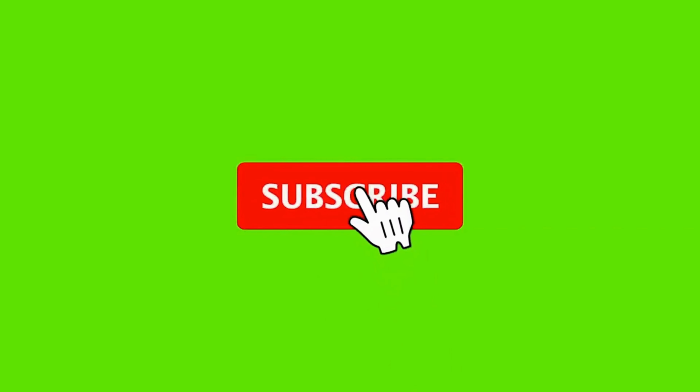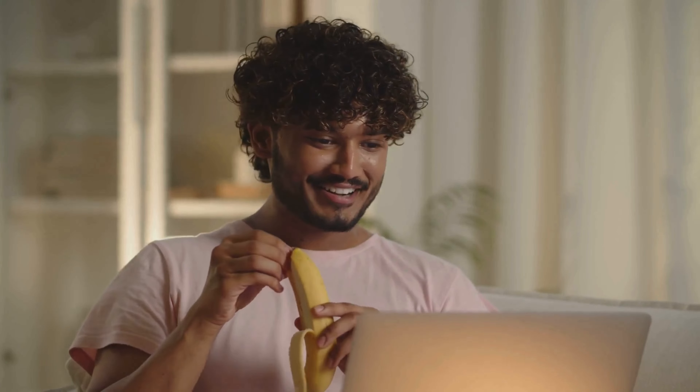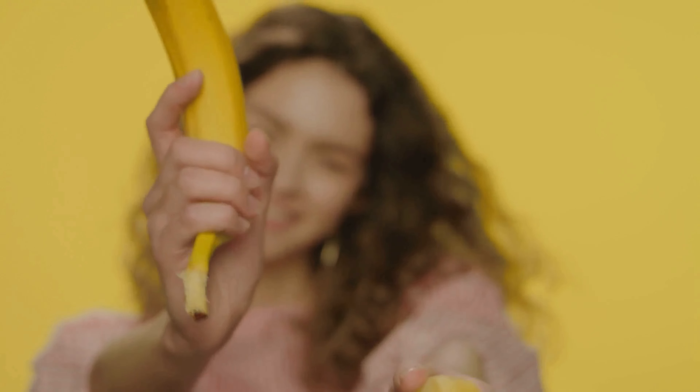If you enjoyed this video, don't forget to give it a thumbs up, subscribe, and share it with your fellow banana-loving friends. Leave a comment below if you learned something new, or if you've got your own wild food facts to share. Thanks for watching and I'll see you next time.